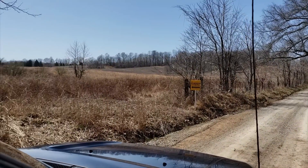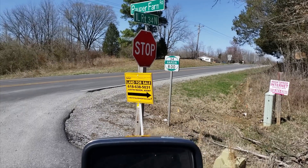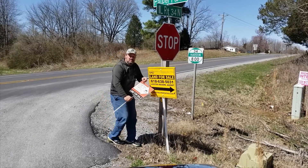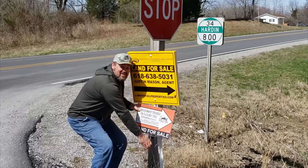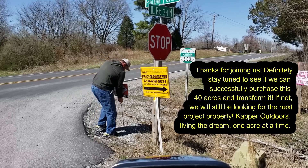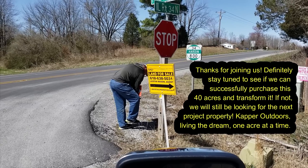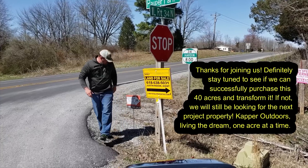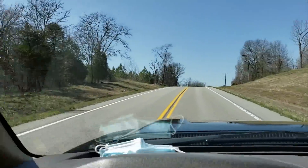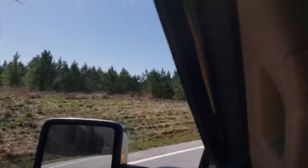More land for sale right there! Turkeys crossing — bunch of them!